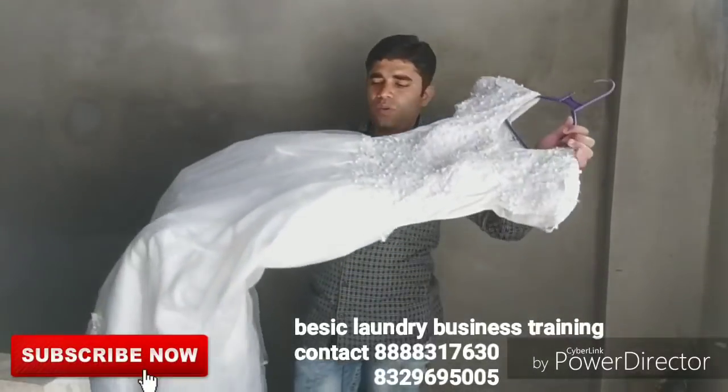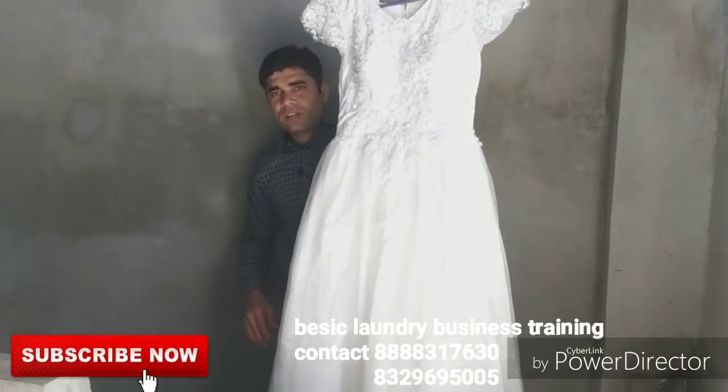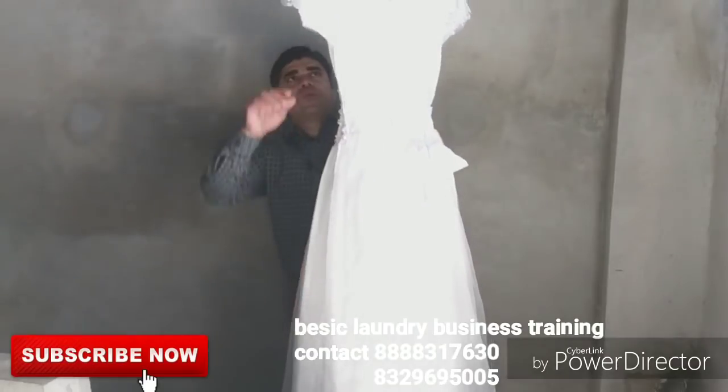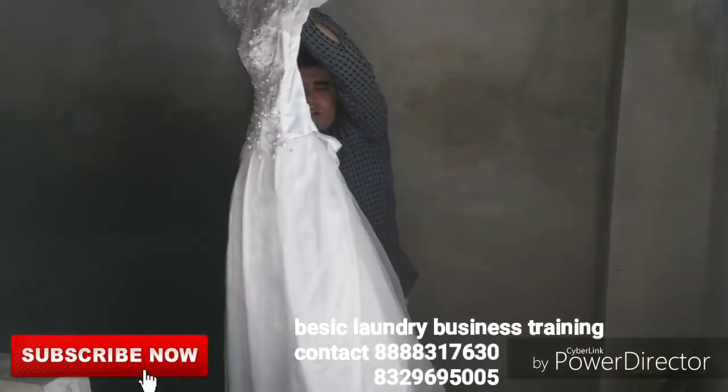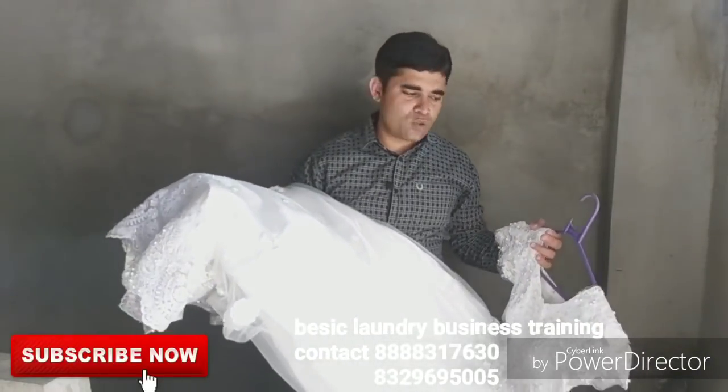Hello friends, I am Radisham Bhavsar. So that's the wedding gown — the most expensive and fancy gown — so it's very, very difficult for dry cleaning and ironing also.